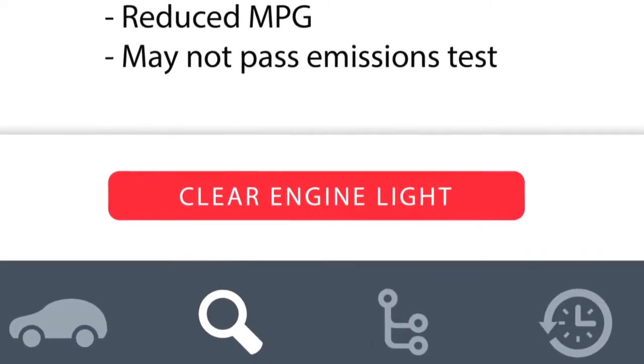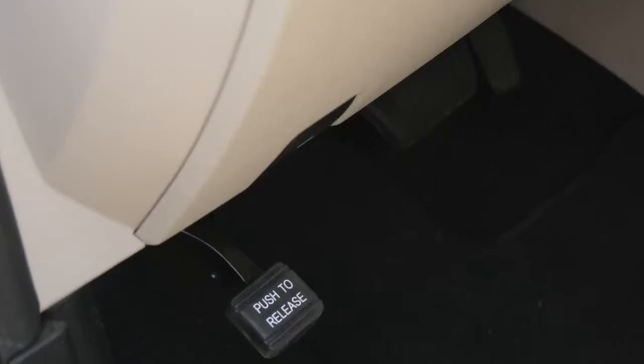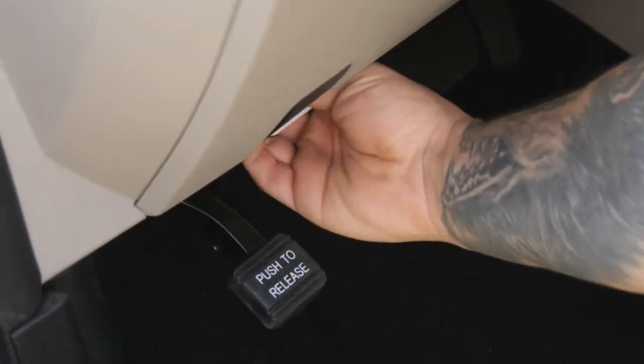To be honest, once you fix something, you used to have to pull the battery to reset the computer. Now you just press a button right on the app, it clears the light, done. There's no reason why every car owner shouldn't have one.